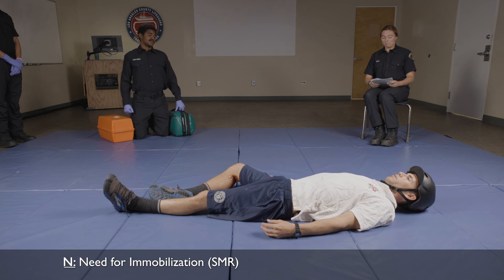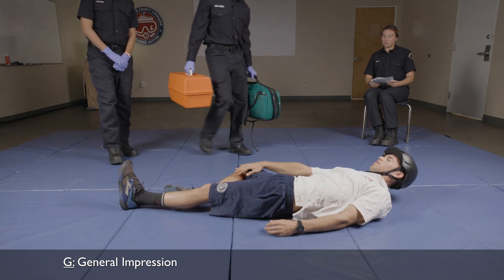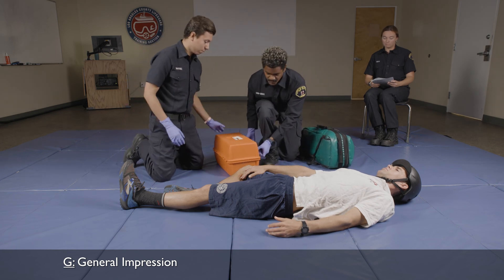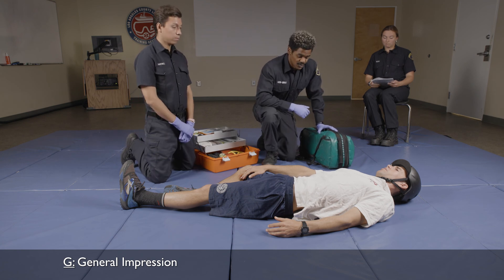I'm going to need additional resources, so I'm going to call some. Based on the mechanism of injury and the cracked helmet, we're going to need to apply spinal motion restriction and put on a C-collar as soon as possible. As I approach my patient, what is his general impression? You approach the patient, they are still laying on the ground, and you see a large pool of blood behind the right knee. Based on that general impression and the pool of blood, I'm going to determine that my patient is in severe distress.